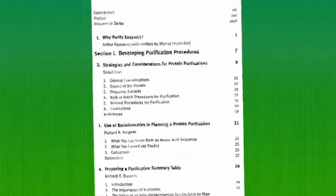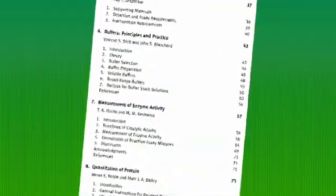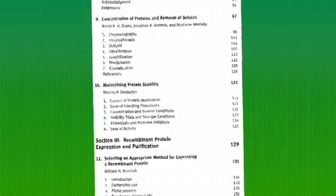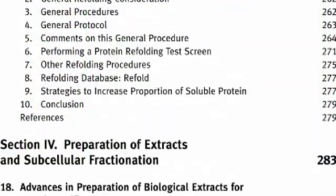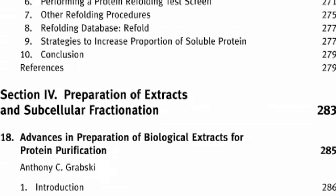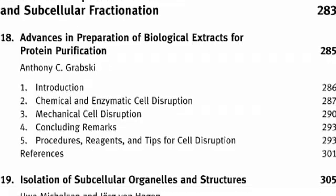This volume of Guide to Protein Purification provides a complete update to existing methods in the field, reflecting the enormous advances made in the last two decades. In particular, proteomics, mass spectrometry, and DNA technology have revolutionized the field since the first edition's publication.